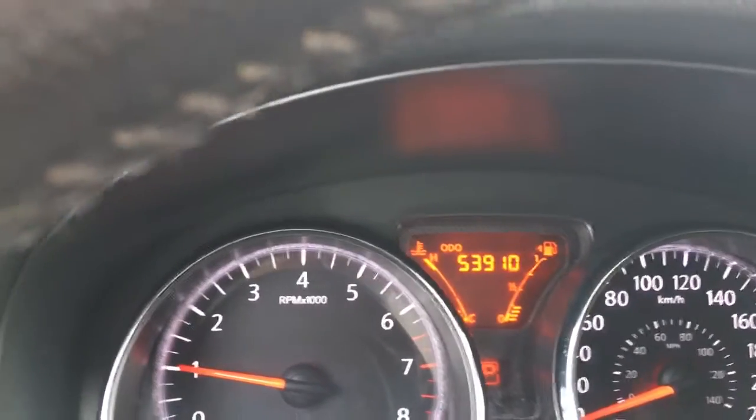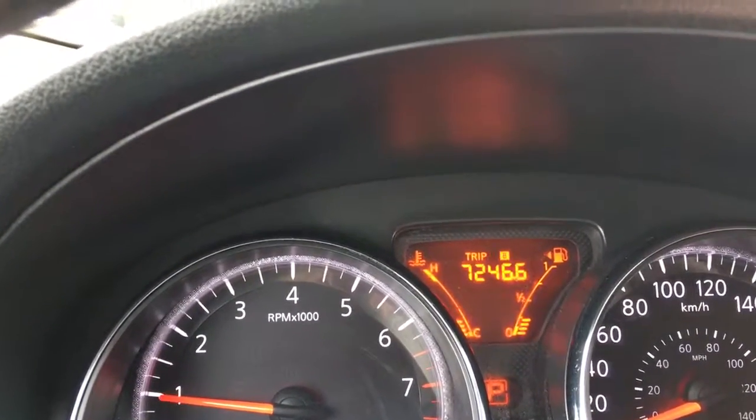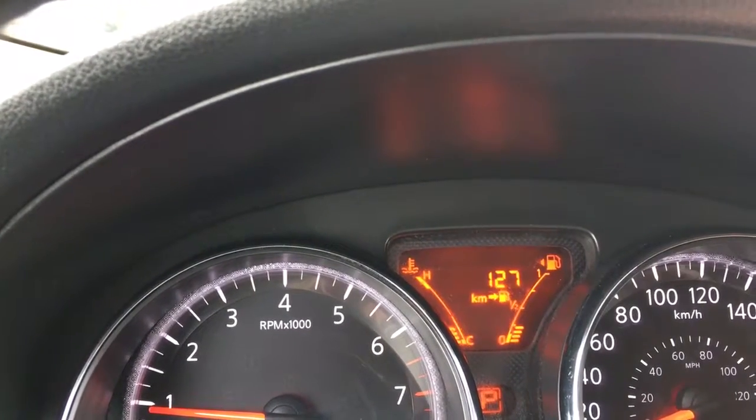On your dash you're going to see the odometer reading and you can actually toggle through: there's trip A, trip B, and then kilometers average, and then the odometer reading again.